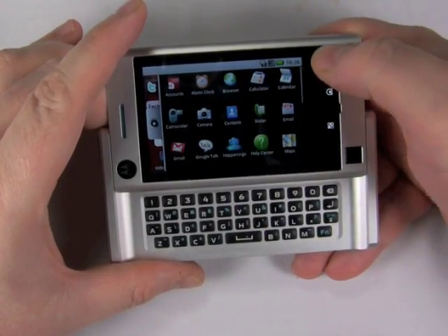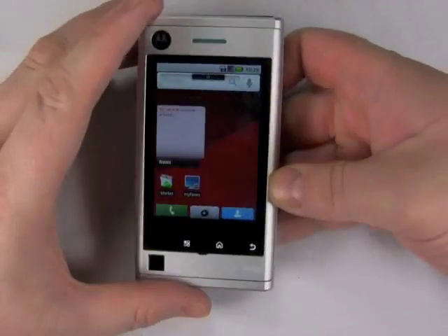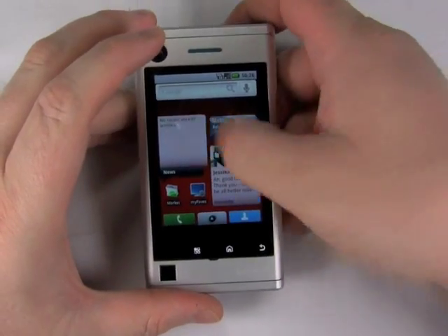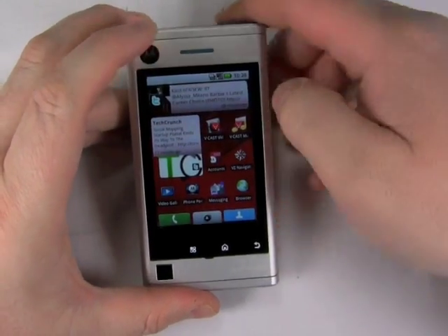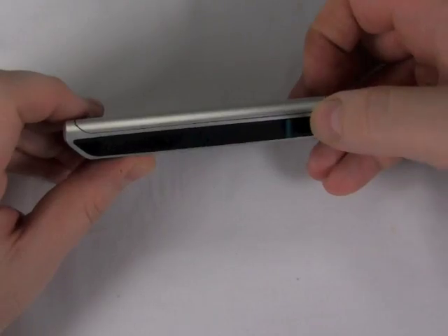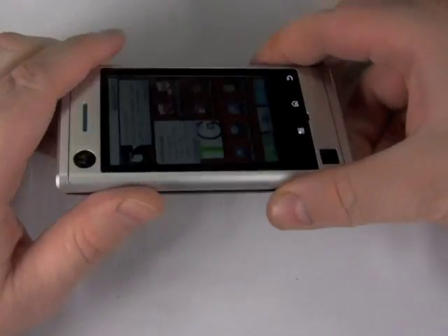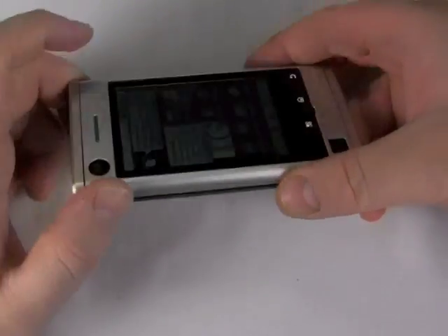It wouldn't quite be correct to say the Devour is a baby sister to the Motorola Droid. They're definitely similar — they both run Android — but the Devour has a lower screen resolution, a slightly different processor, and as you can see, the external design is very different than the Droid. This is sort of carved from blocks of aluminum.